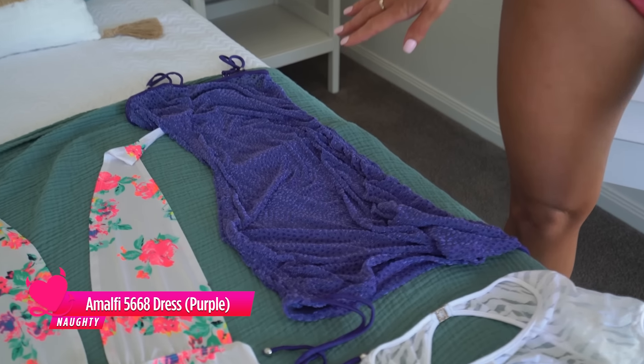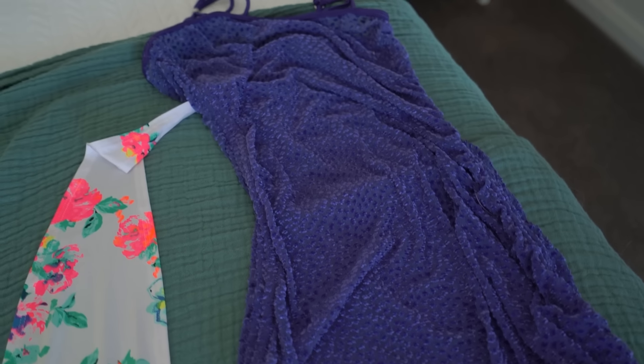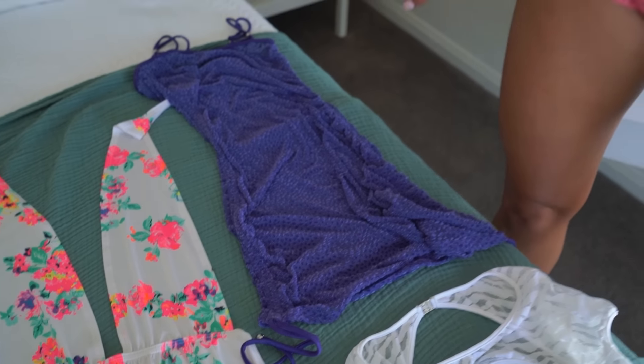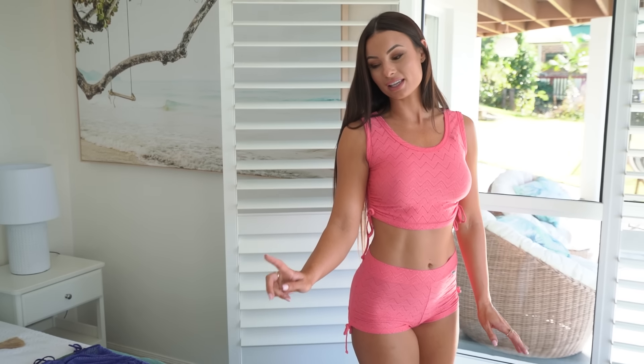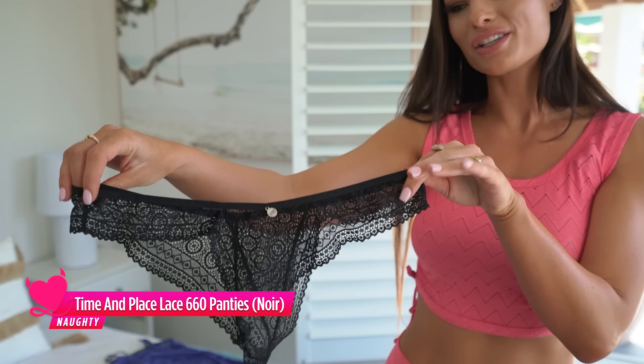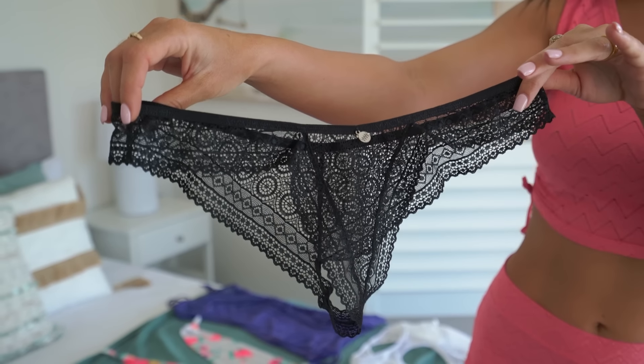The first dress I'm going to try on is the Amalfi dress. This is what I will be packing for my little nights out — I think it is stunning. The beautiful purple colour with the little detailings down the side, and the underwear I'm going to be matching with this one is the black lace. They are so beautiful and I think they will go perfectly under my gorgeous little party dress.